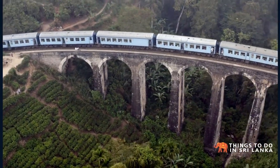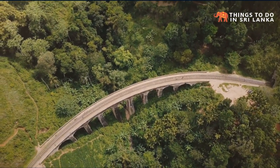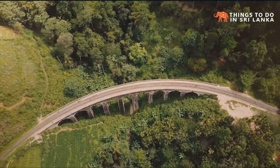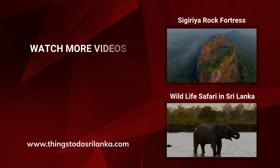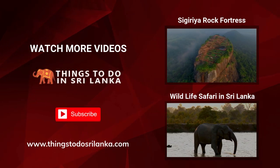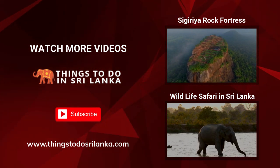For more details, visit our website www.thingstodosrilanka.com or visit our Facebook and Instagram pages.